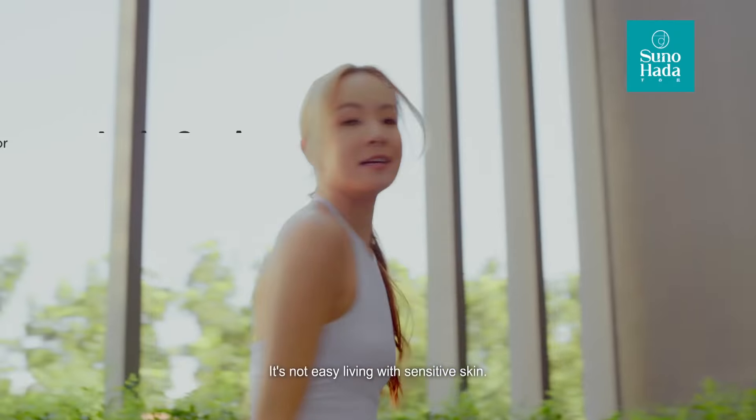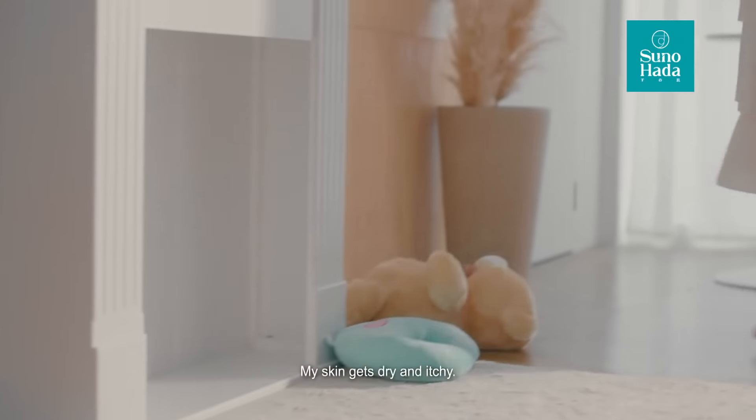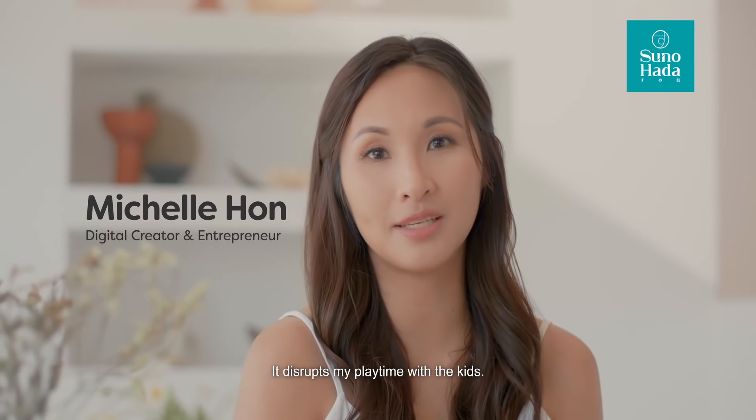I have a confession to make. It's not easy living with sensitive skin. My skin gets dry and itchy. It disrupts my playtime with the kids.